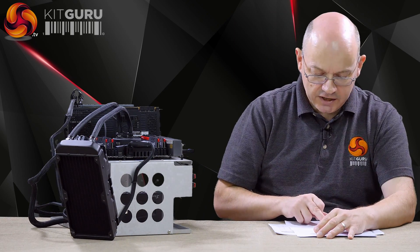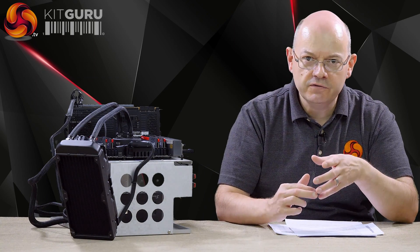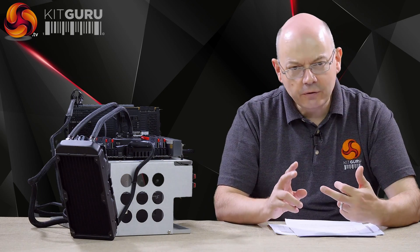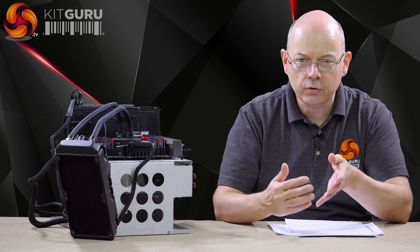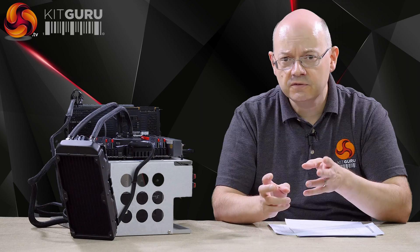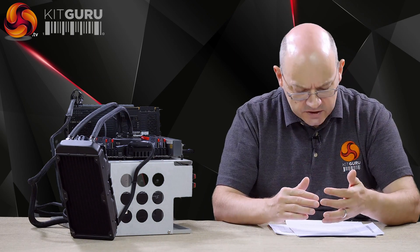There is a Xeon in the range — the E5-2697 V4. That's previous generation, Broadwell technology, but in terms of spec it's very similar to this processor. If you updated that to a V5 Skylake, you've pretty much got this processor here. And Intel has a further tier: extreme core count, arranged in a block of 5 by 6, which is 30 — take off two for memory controllers, up to 28 cores. The highest core count Xeon is 28 cores. So this is our first foray into high core count silicon on the desktop.